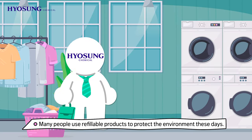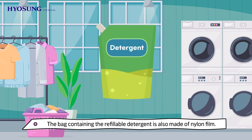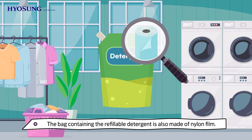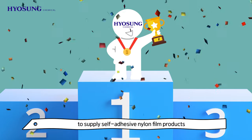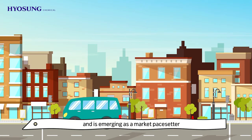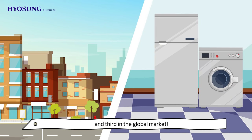Many people use refillable products to protect the environment these days. The bag containing the refillable detergent is also made of nylon film. Pyosung Chemical is the only company in Korea to supply self-adhesive nylon film products, and is emerging as a market pacesetter by ranking first in the domestic nylon market and third in the global market.